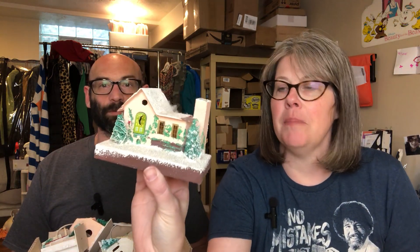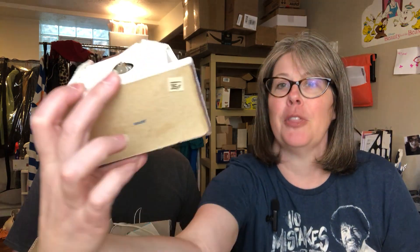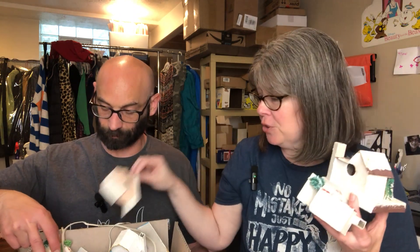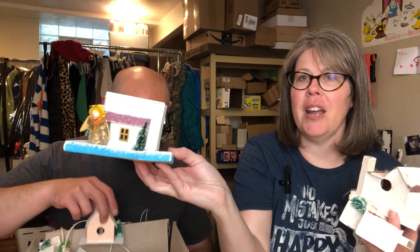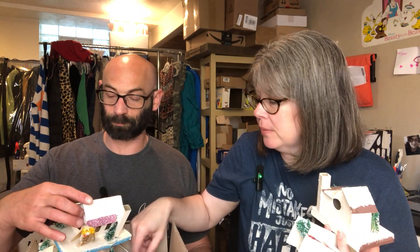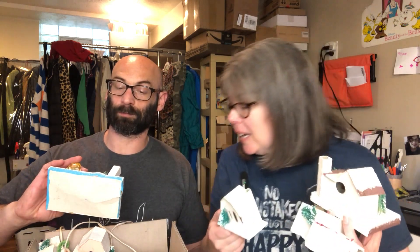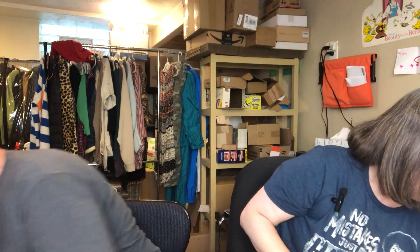We'll start with these little vintage Christmas houses. They're made out of cardboard and say 'Japan' on the bottom. I paid $35 for that one. They're just so cute — some need a few repairs, like the steeple is off the church, but I have the pieces. Groupings of these houses can sell for well over a hundred dollars. I'll do some research on brand names mentioned in listings, but I think we should be able to get at least a hundred dollars for this box of items.